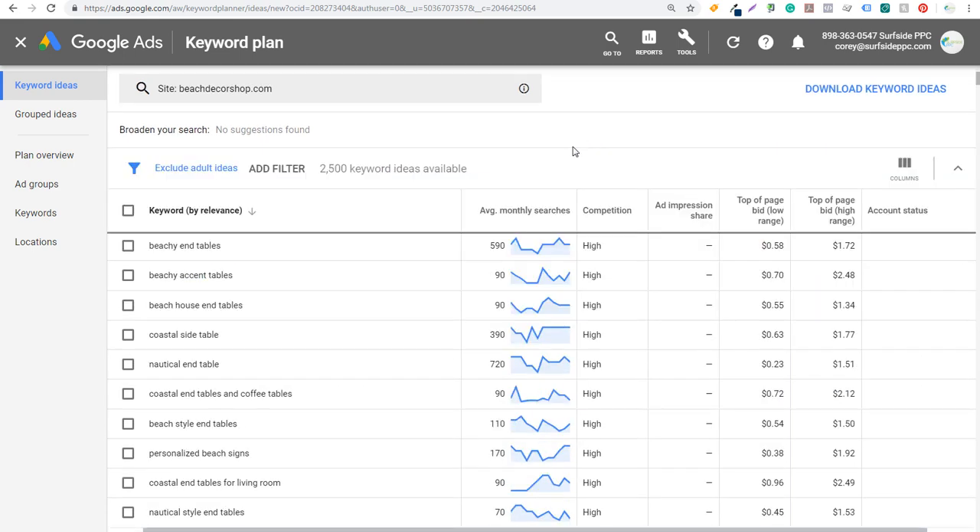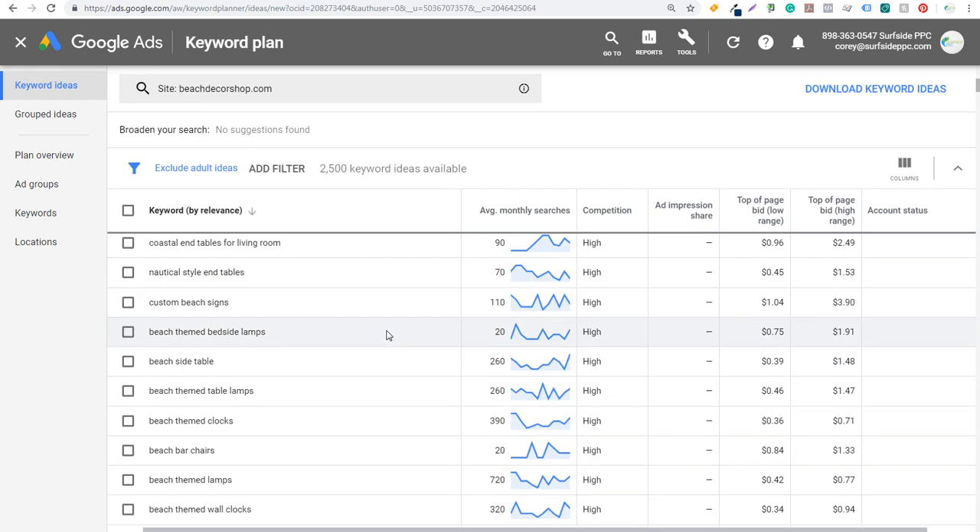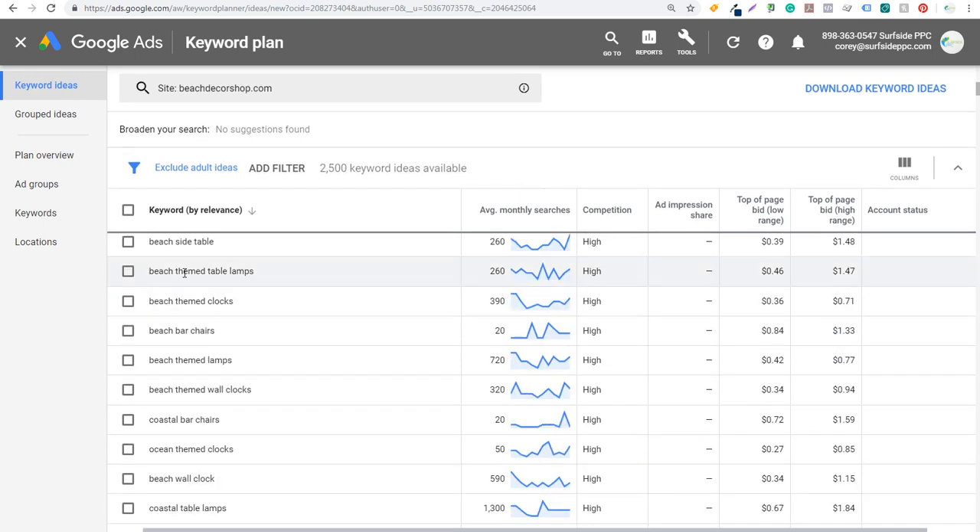In the Keyword Planner, it's going to pull up their top keywords by relevance and also keywords with average monthly searches. We can click to look for keywords with the most average monthly searches that are relevant to our competitor website, or we can look at keywords by relevance. What we can see right here is: beachy end tables, beachy accent tables, beach house end tables — all different types of keywords they're already ranking very high for. You'll also see beach themed clocks, beach themed table lamps, beach bar chairs — we can get a ton of different content ideas for our own website.